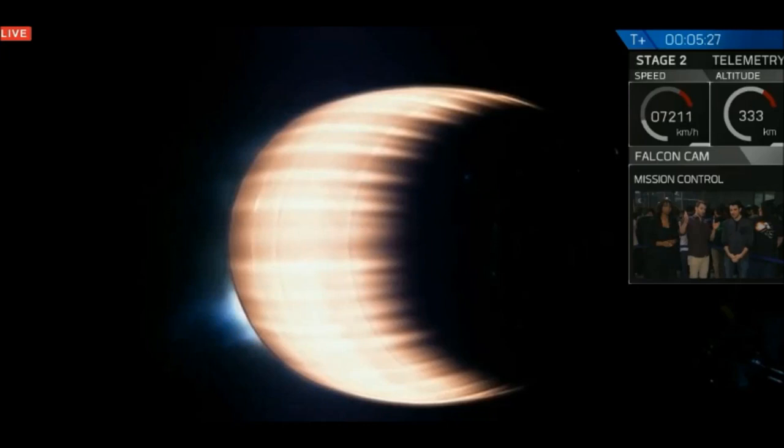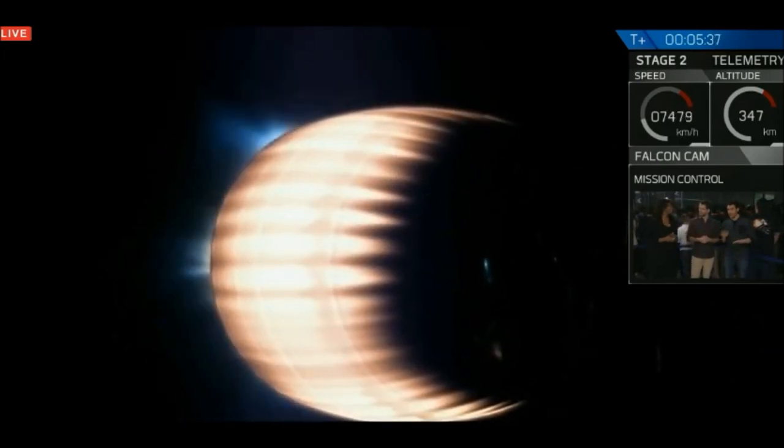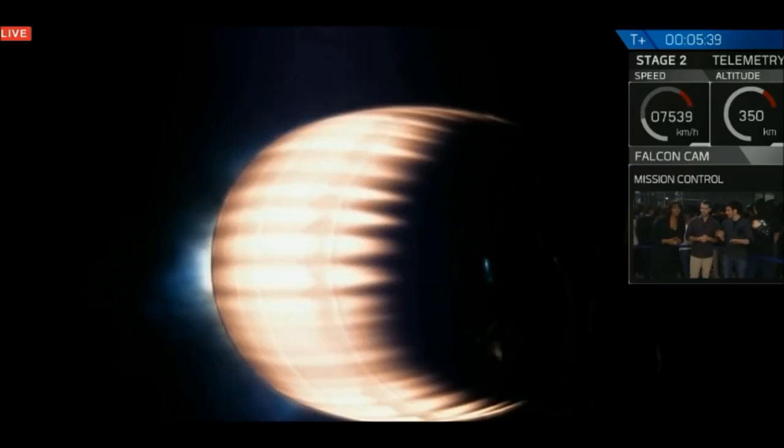That boost back burn is going to go on for 30 seconds and then it's going to cut off. We're going to flip the stage back around, and as we enter that atmosphere, those grid fins are going to pop out and start the guidance in through the atmosphere. We're about four minutes away from when they would touch down.